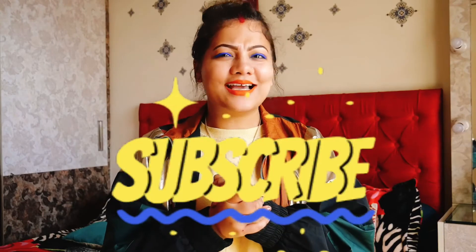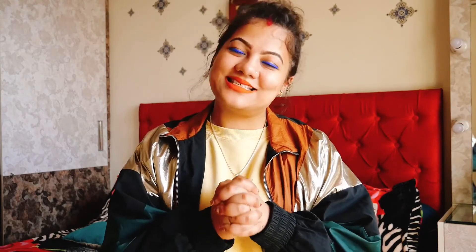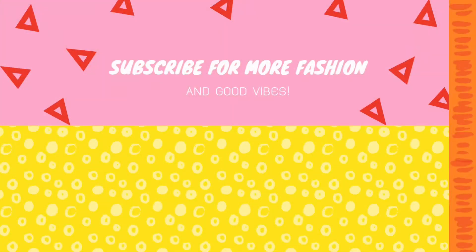Let me know how you found this video and how you liked this review. I have tried it and I really loved it — this is a yay product for me. Until then, I'll see you in my next video. Stay happy, stay grateful. Bye bye!